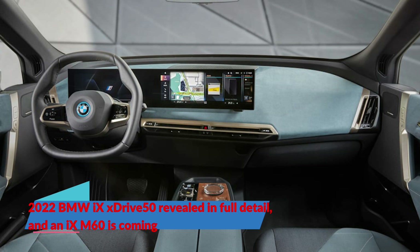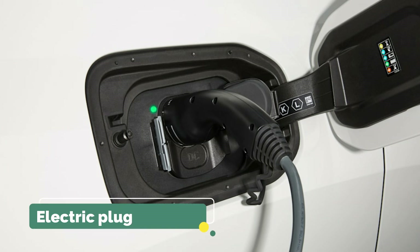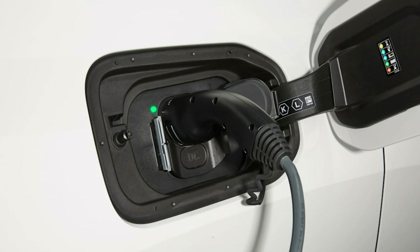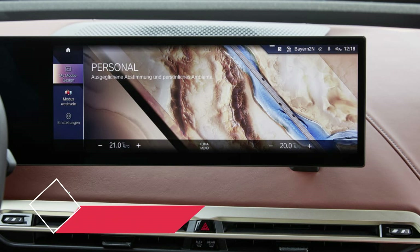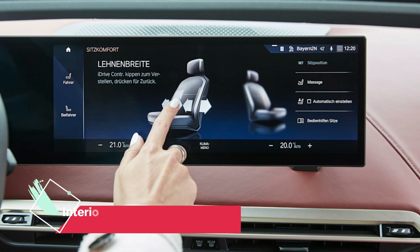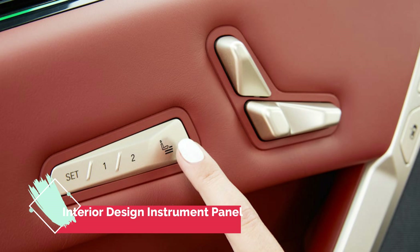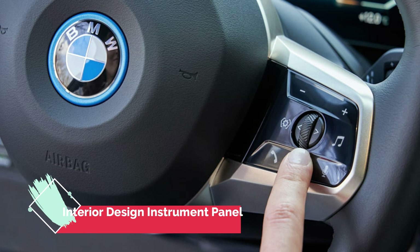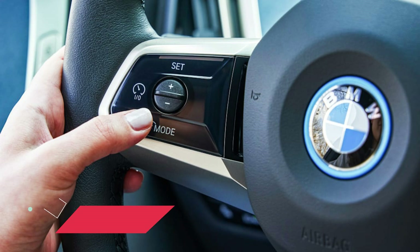BMW revealed the iX electric crossover to us late last year, but it was only a partial reveal. We got to see the EV from every angle, some preliminary specs, and look at some of the tech features. Today we get to learn about the iX's final production specs and countless other details.